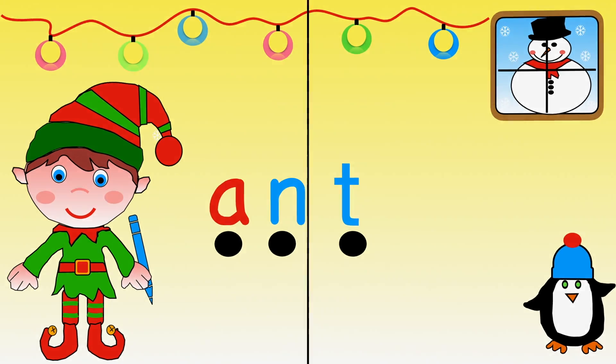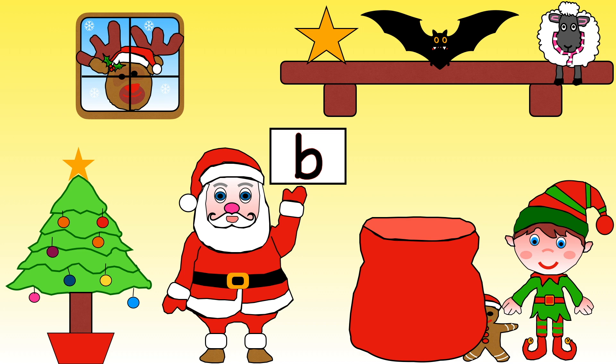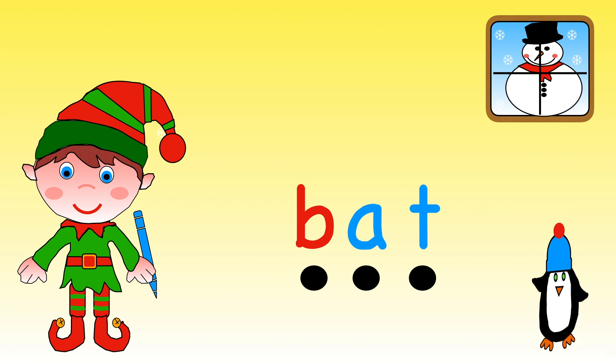Well done! Santa now needs a present that starts with a B. Which one should he choose: star, bat, or sheep? Yes, he needs the bat! B is for bat. Help Elf write the label for bat. Ready? B, B, B, A, T — bat. Fantastic!